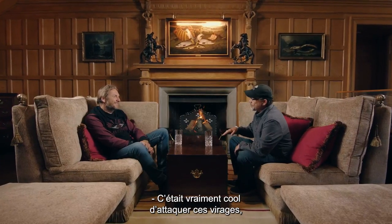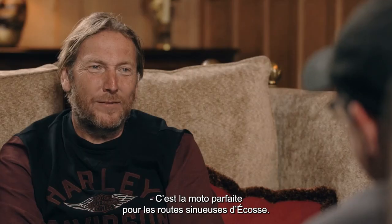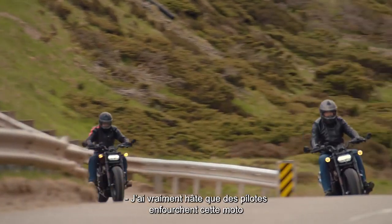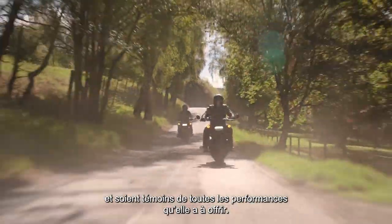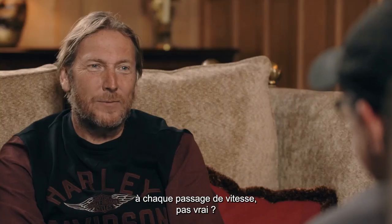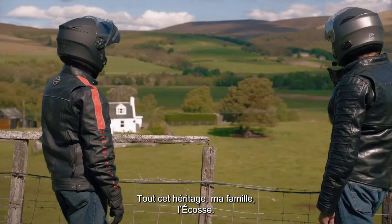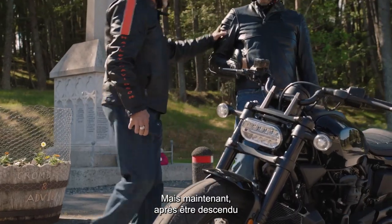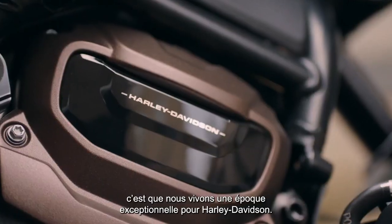It was fun charging into some of those corners and grabbing a handful, coming out perfectly. Perfect bike for the twisted roads of Scotland. I can't wait for people to throw a leg over this bike and really experience the performance — it's so agile and it's a real beast. Just every gear, there's a surprise waiting for you. Riding today I was reflecting on so much: the heritage, my family, Scotland — but what I'm really reflecting on after getting off that motorcycle is that we're in exciting times for Harley-Davidson.